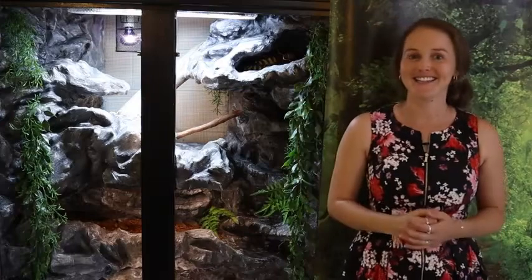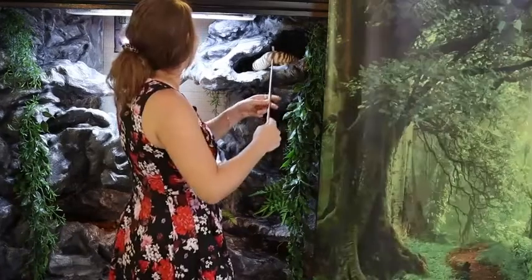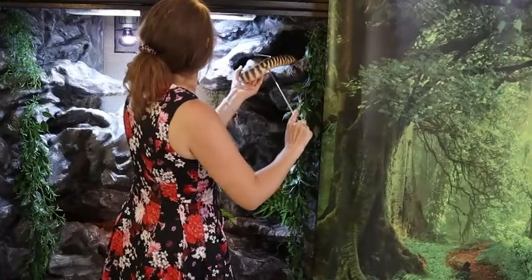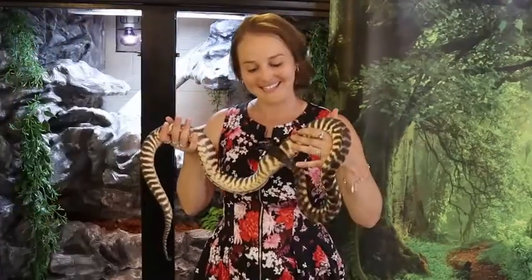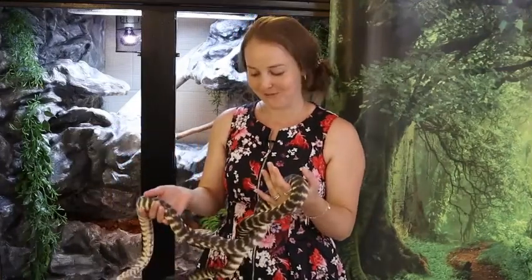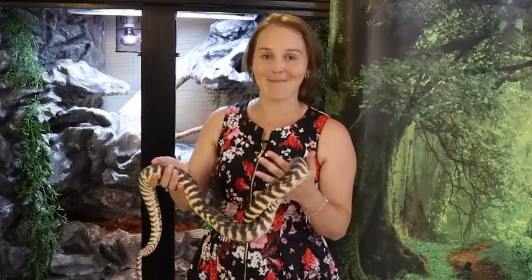Black-headed pythons are always going to be one of my favourite snakes. What makes them such a great pet is the amount of stuff you can do with their enclosure. Even though they are considered more of a ground-dwelling species, they are a jack of all trades. Out in the wild we find them quite commonly in trees in search of prey, climbing rocky outcrops - they will climb absolutely anything and everything.